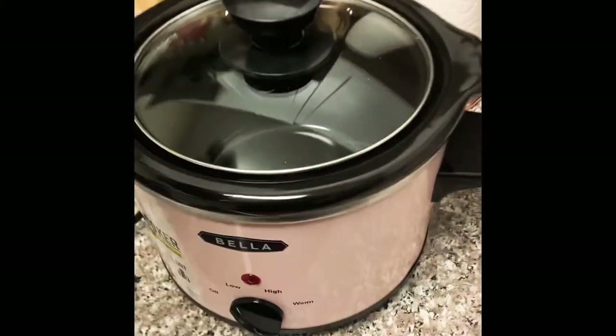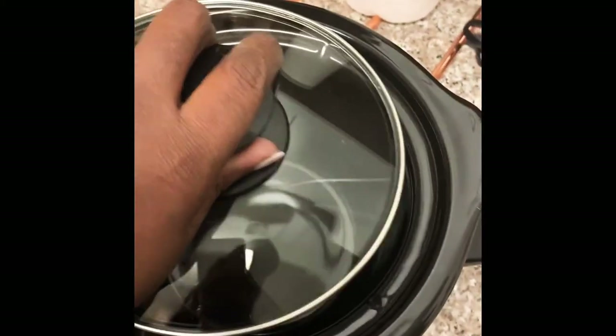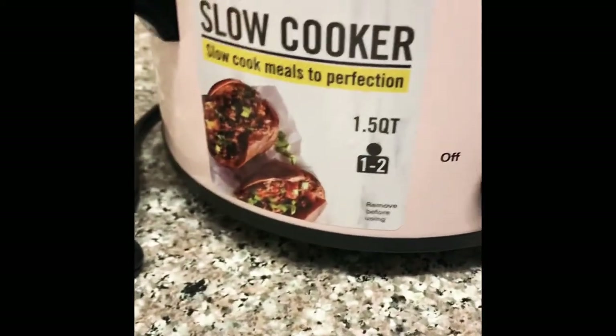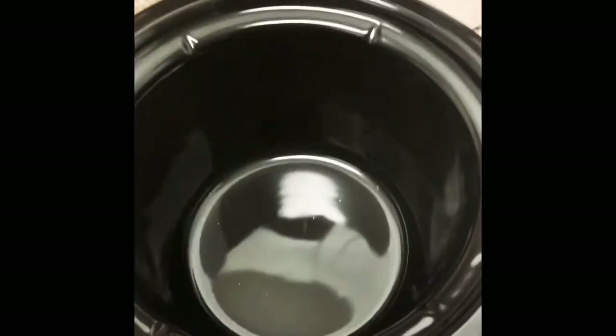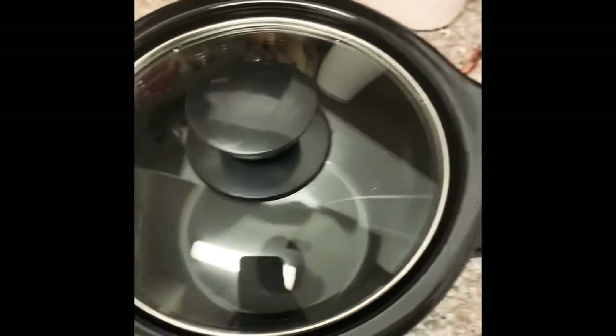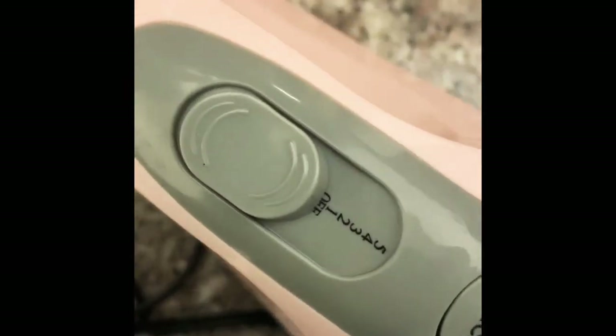Next up is this Bella slow cooker. I got it for $15 and it was originally $24.99. It comes in four different colors, is 1.5 quarts, pretty deep, and comes with three settings: low, warm, and high. I can't wait to use it.